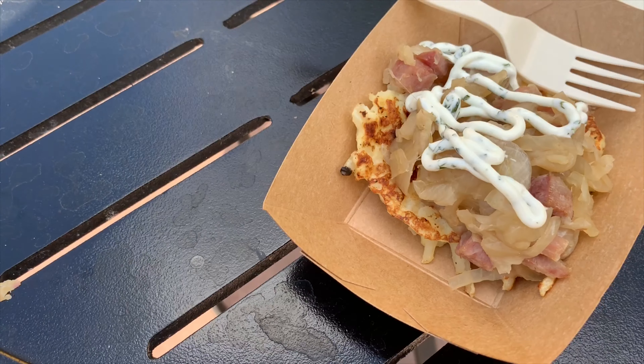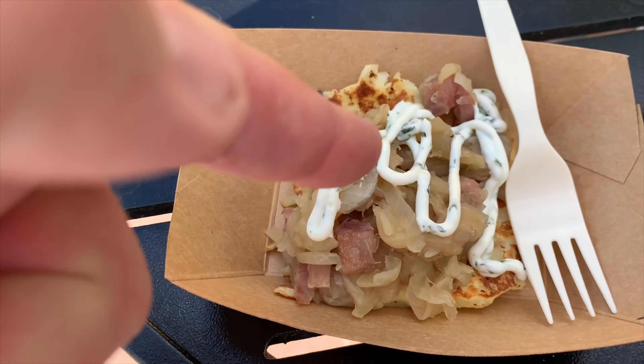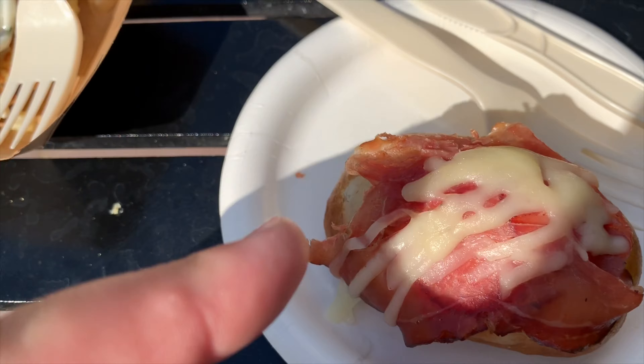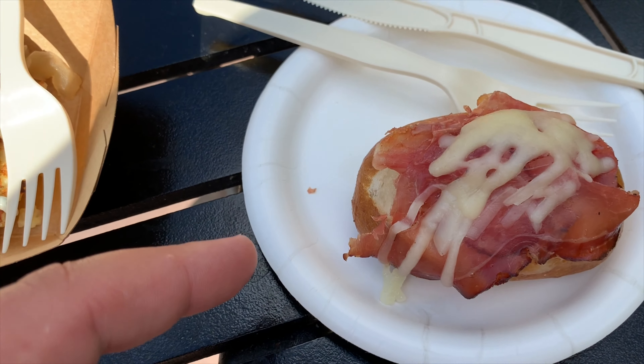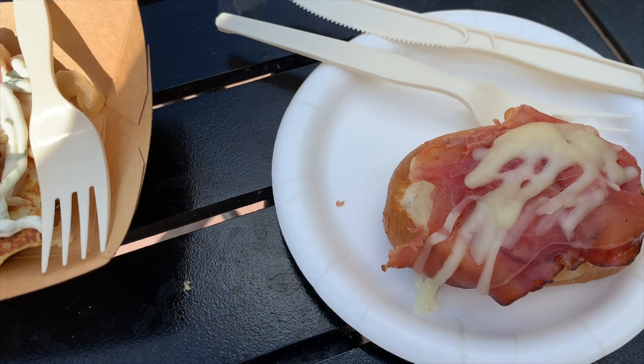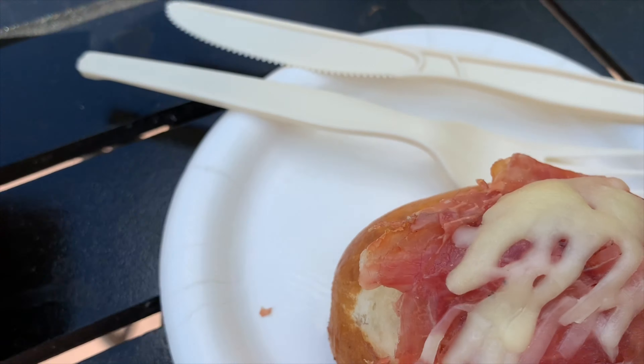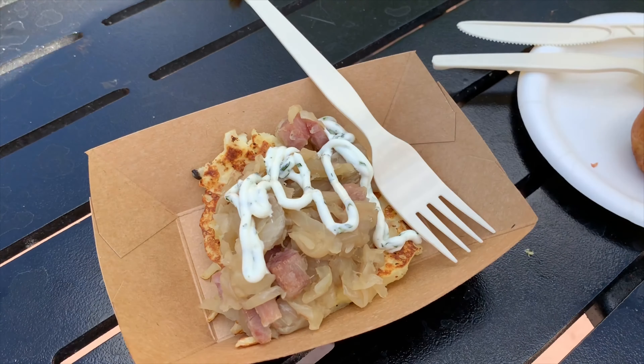So I'm in Germany — not really Germany, but I just went to the Bauern Market, the flower and garden thing for Germany. What we have here is a potato pancake with ham and caramelized onions, and there's a sour cream glaze on top. And then we have a pretzel bun with cheese and ham — the cheese is Gruyere. I'm going to try both of these and see how they measure up.